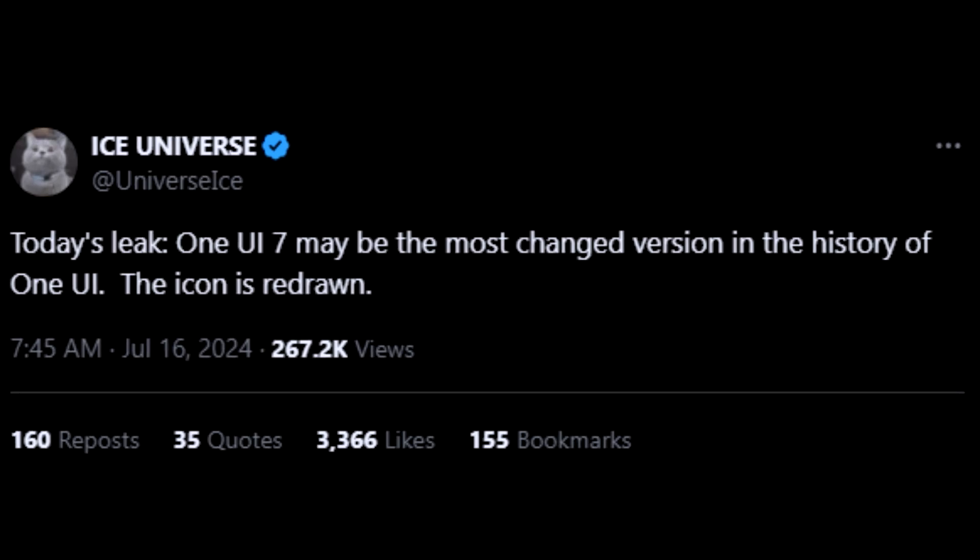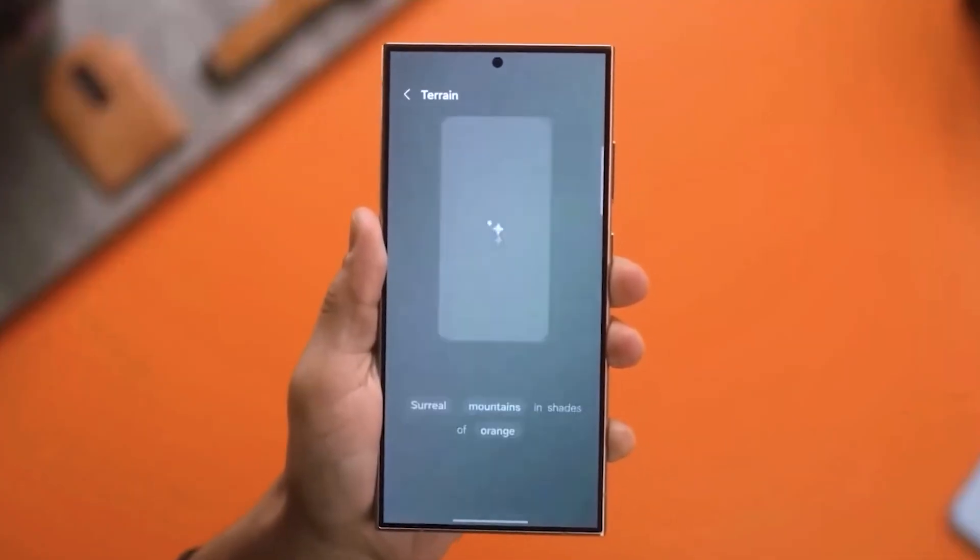According to tipster Ice Universe, One UI 7.0 might be the most changed version in One UI's history.